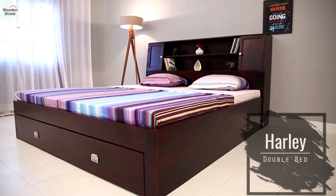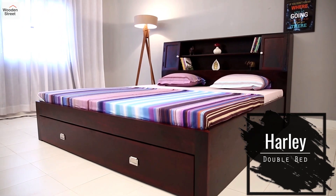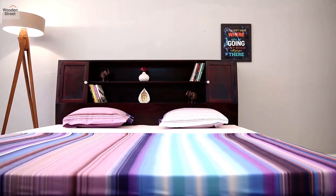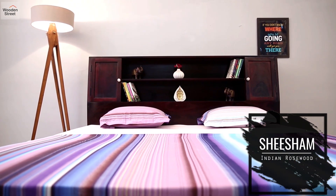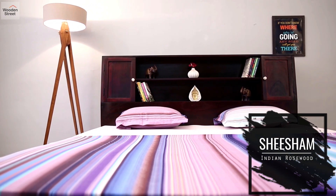Open doors for more efficient storage in your bedroom with the Harley double bed. Available in king and queen sizes, Harley sets the standard with a frame built from Shisham and convenient storage options.